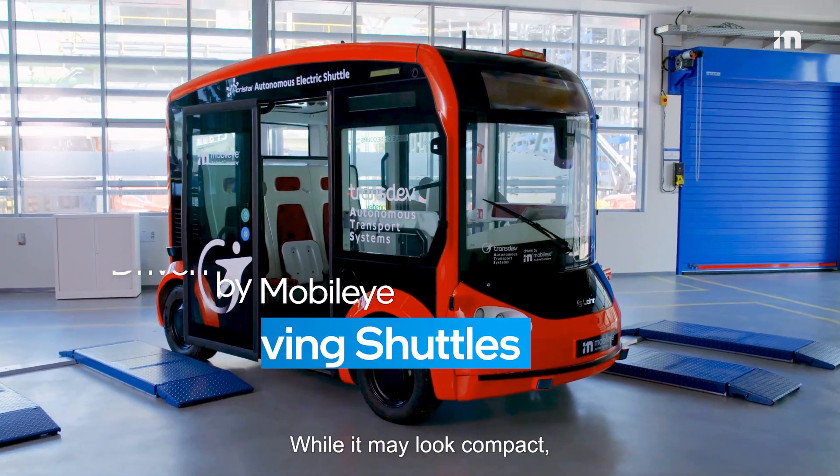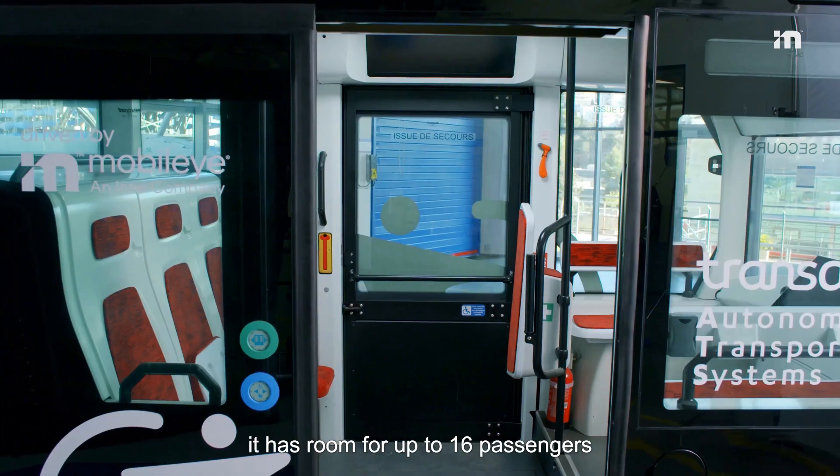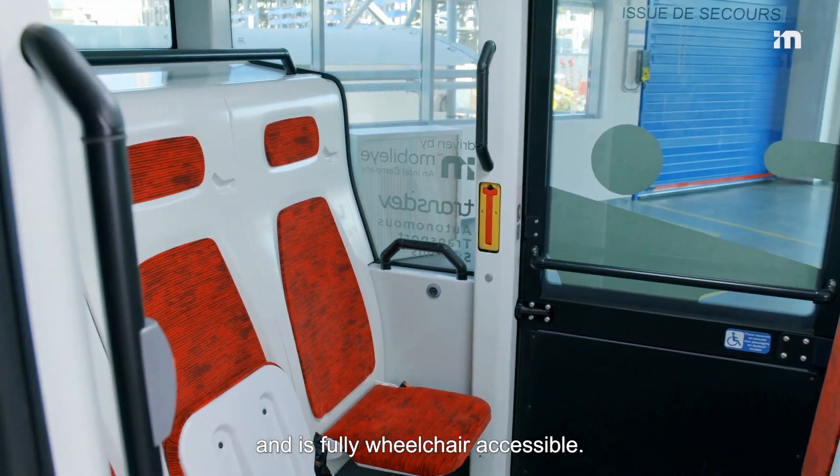While it may look compact, it has room for up to 16 passengers and is fully wheelchair accessible.